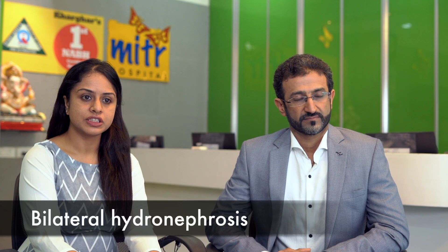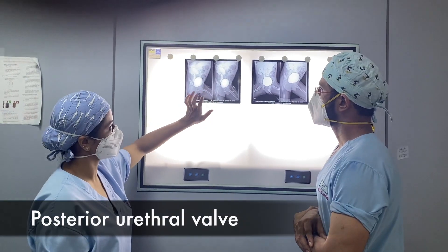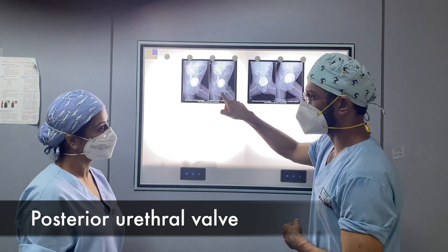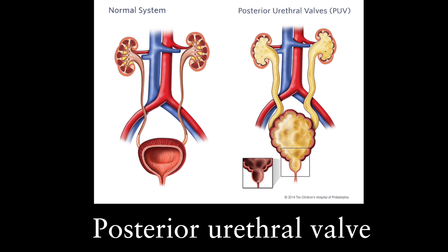When the hydronephrosis is bilateral, the most common cause is bilateral vesico-ureteric reflux. Following this, posterior urethral valves is the second most common cause, which causes swelling in both kidneys due to obstruction in the urethra. Finally, bilateral pelvi-ureteric junction obstruction is also seen.